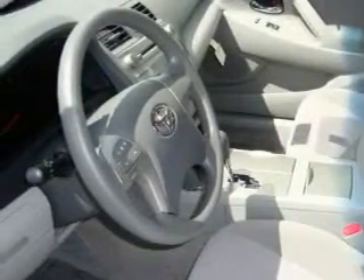Its top features include fold-down rear seats, a portable music device ready stereo system, a CD player, a traction control system, an anti-lock braking system, and this vehicle's stylish design always looks great.